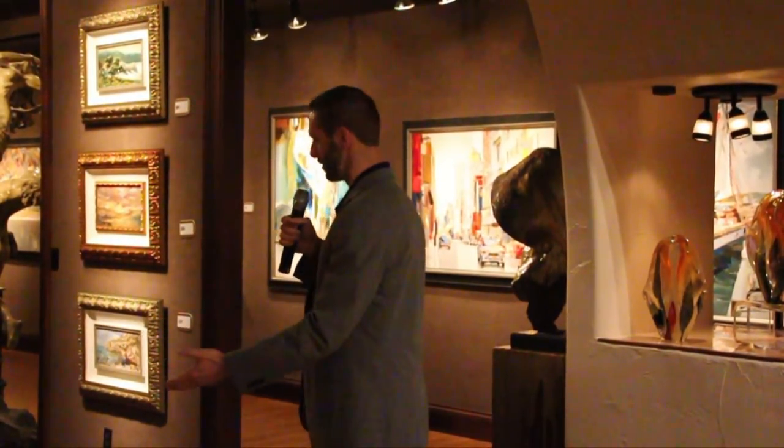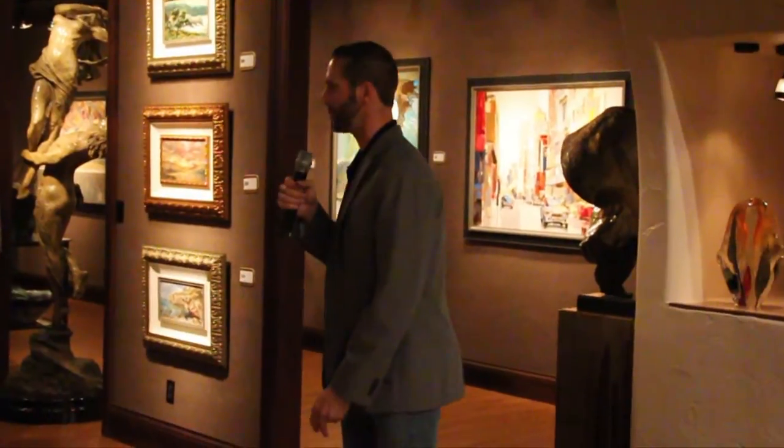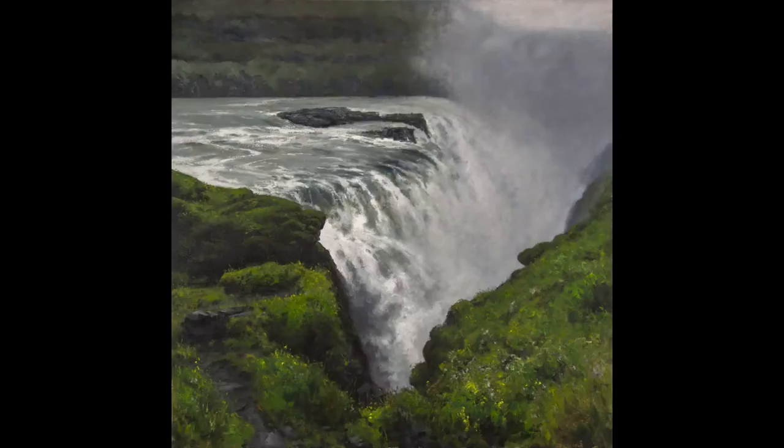My idea was to almost take you down from this little crack in the earth — that's visible, that you can stand right over and actually step across — to this point where the thing is hundreds of yards across at the largest waterfall. It's sort of amazing to see from where it starts to where it ends.